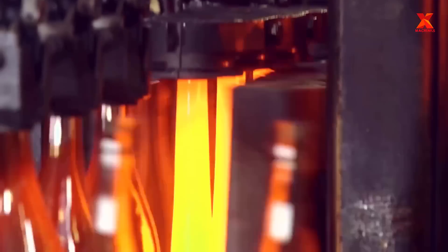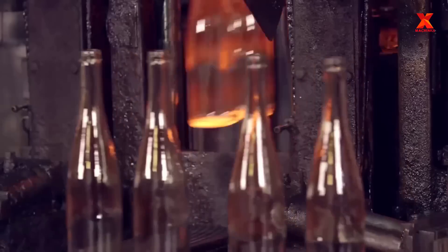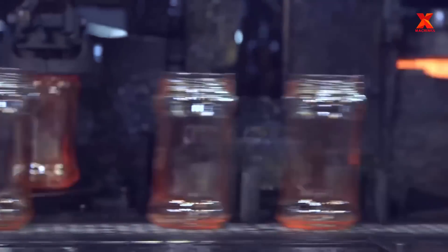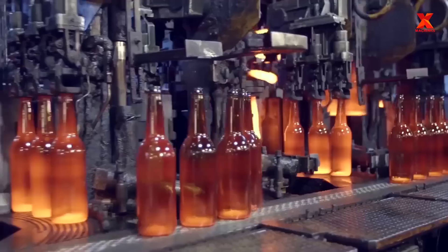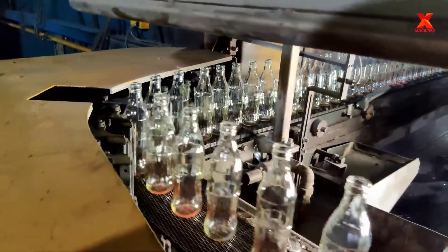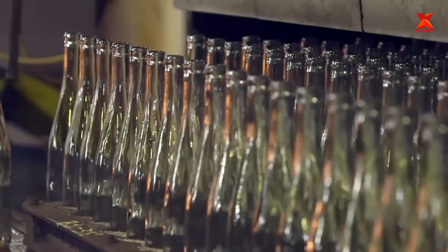Depending on the specific requirements of size, design, and pattern of the glass bottle, there will be separate molds for each type of bottle to be produced. At OI Company's largest glass bottle factory in the world, they make 5 million bottles per hour, 24 hours a day and 365 days a year. The glass furnace always works 24/7, never sleeping, to ensure stable temperature and reduce energy waste.